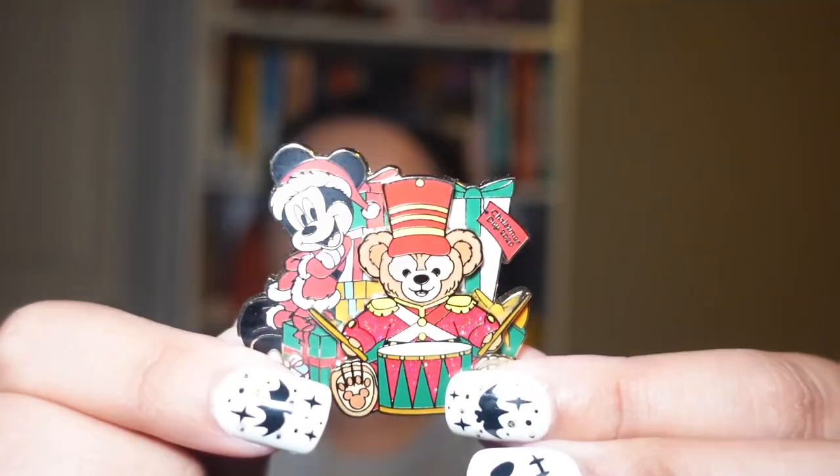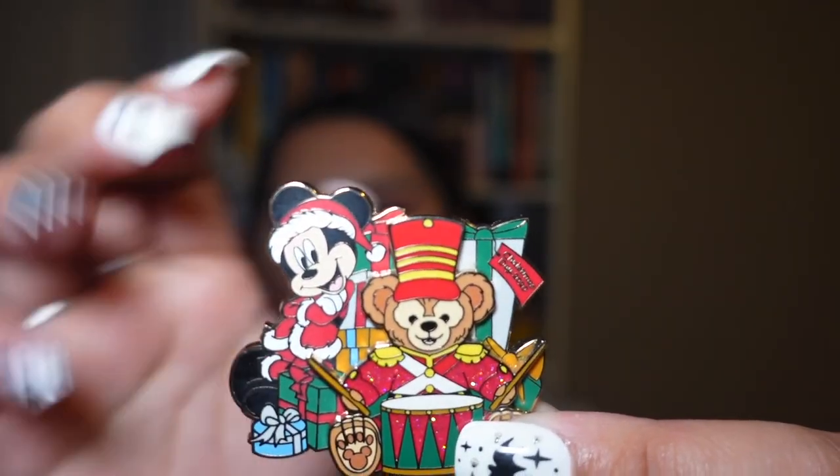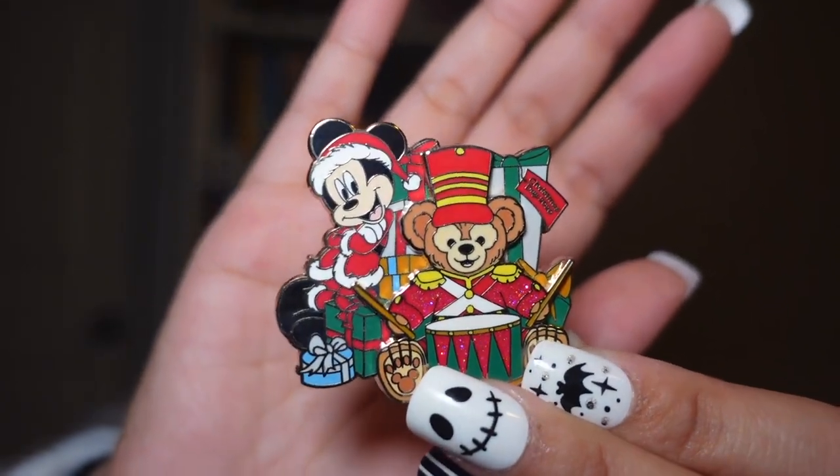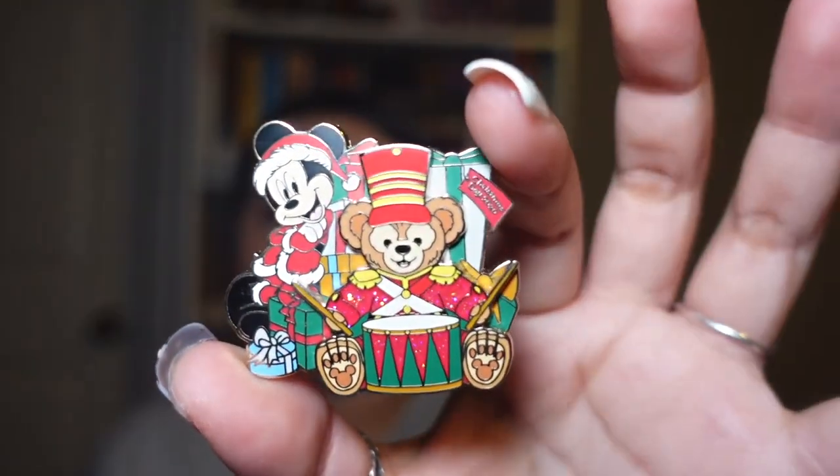Continuing with Duffy and Mickey, I got this Duffy Christmas and Mickey pin. I love the way Mickey looks here — he's so cute — and Duffy is just a cutie too. It says 'Christmas Day 2020,' so this is a 2020 pin.